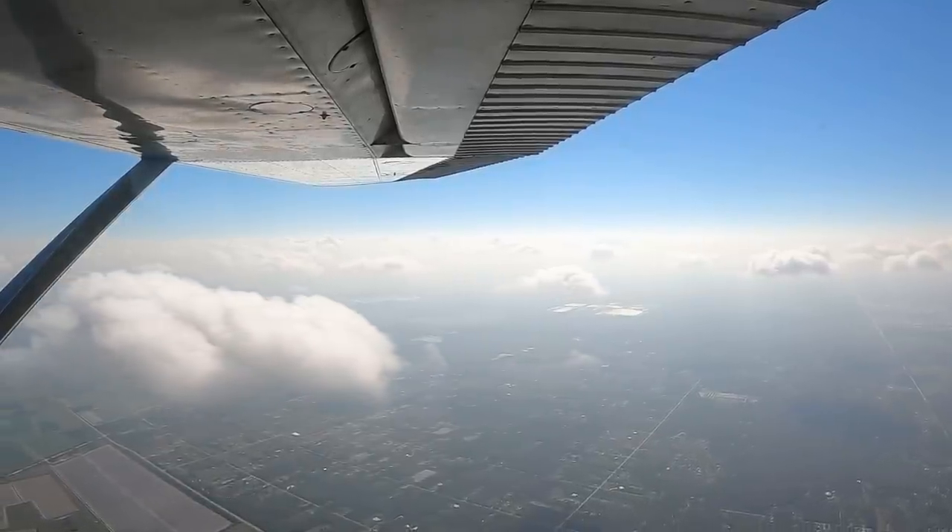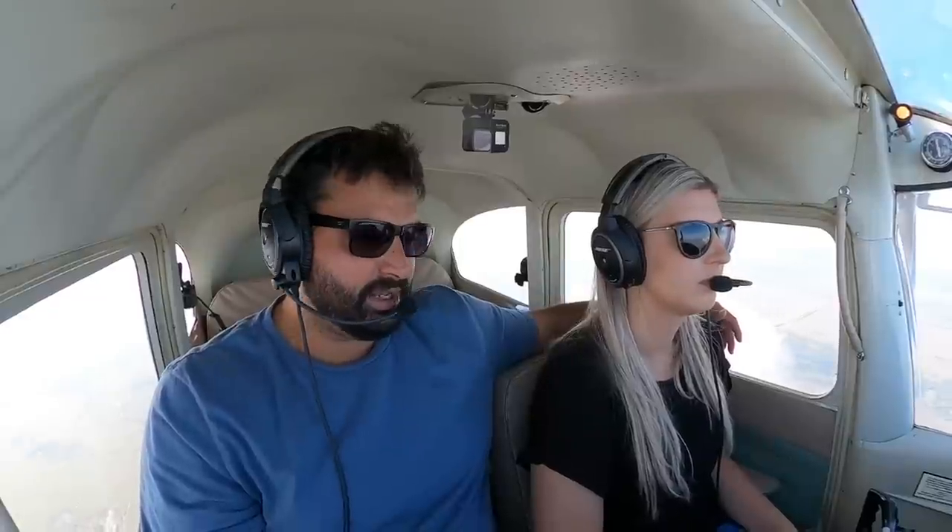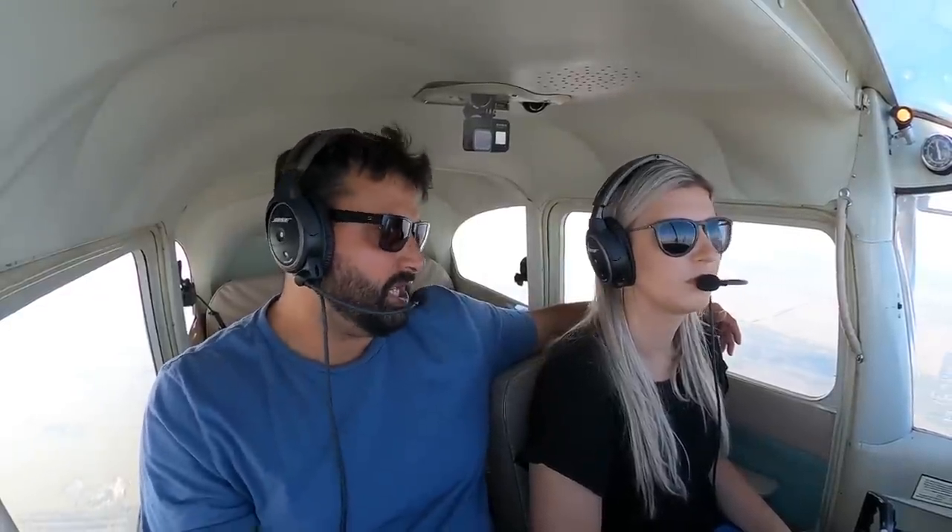At center, we didn't have that button. So what has been the biggest difference transferring from being a center controller to an approach controller — is one harder than the other? They're still ATC, it's still the same thing. But the biggest difference is the equipment at the center — we're still using old antiquated equipment — but we had all this extra stuff.